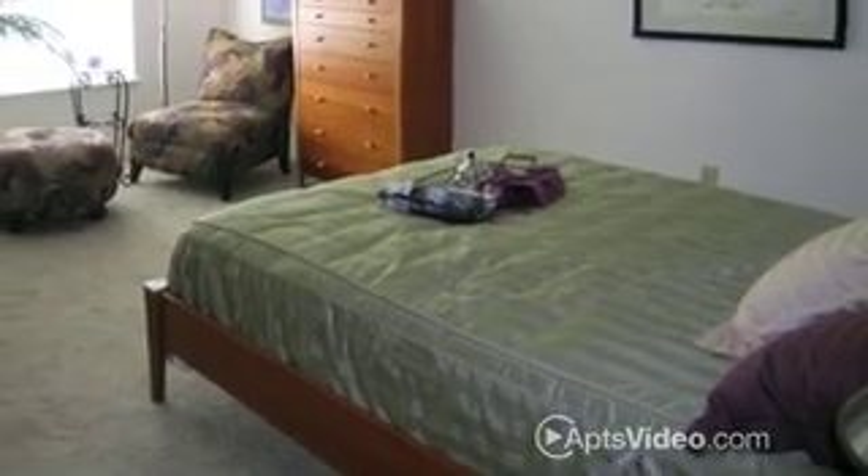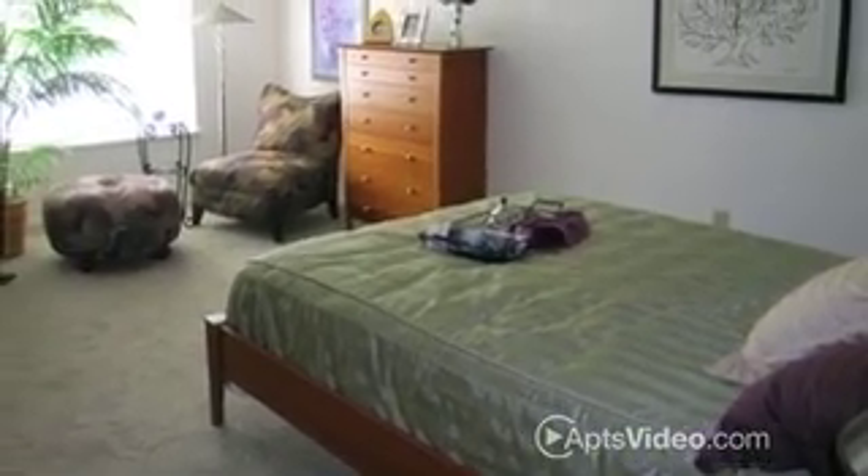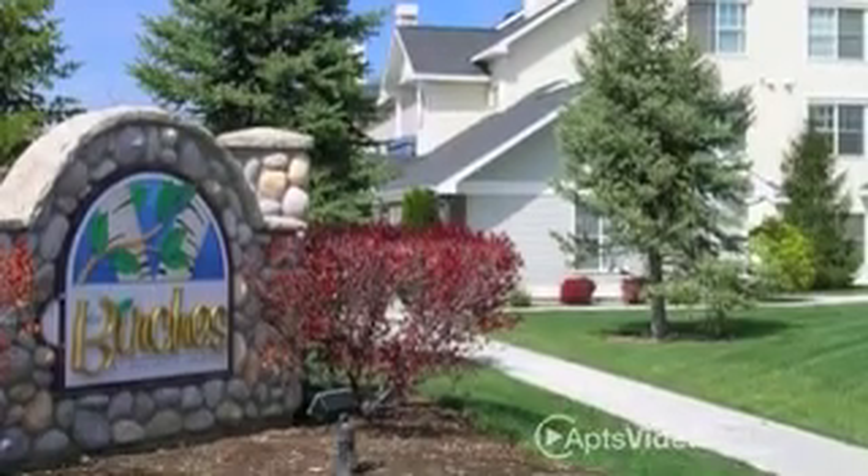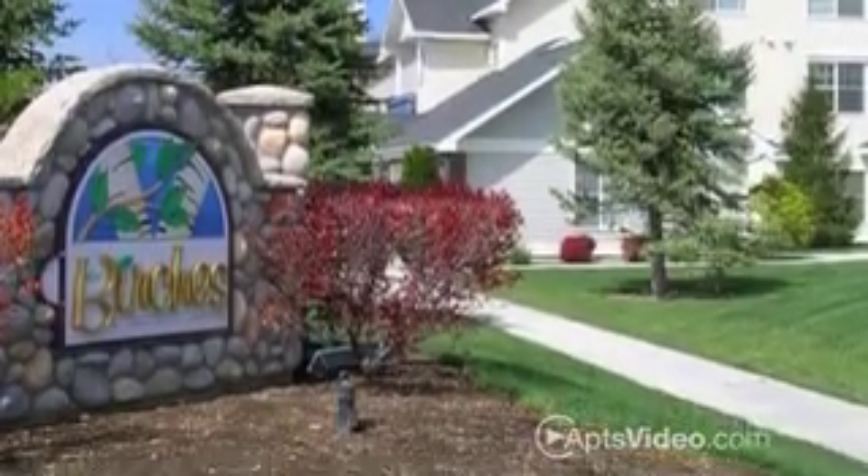Schedule a personal tour today with our helpful on-site staff. Birches at Brant's Landing, thoughtfully designed with you in mind.